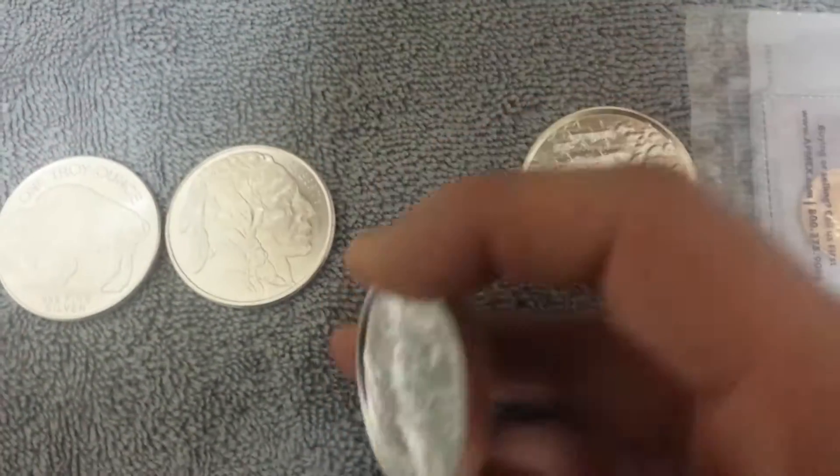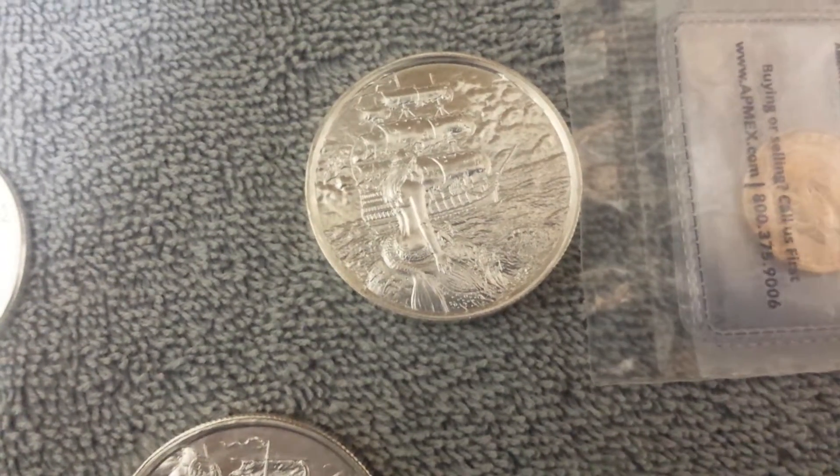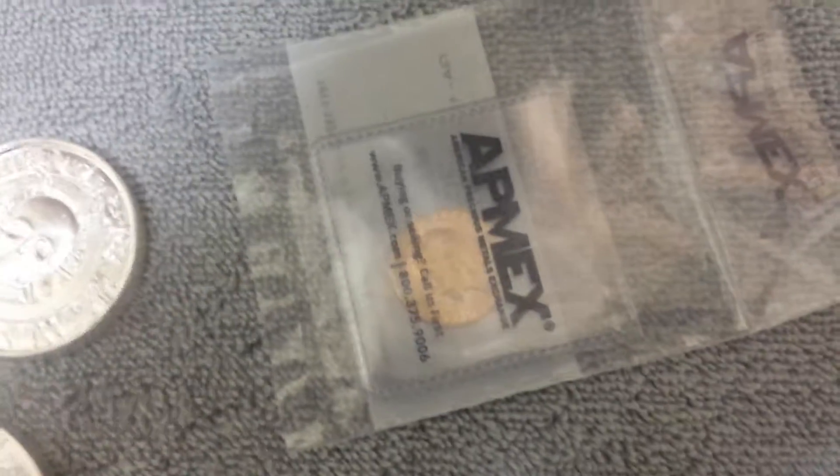Privateer series — picked these up actually for spot price, I couldn't believe it. Some random choice rounds for spot, and they sent me two-ounce privateer sirens and privateers — you can't beat that. Also picked up a quarter ounce of gold.